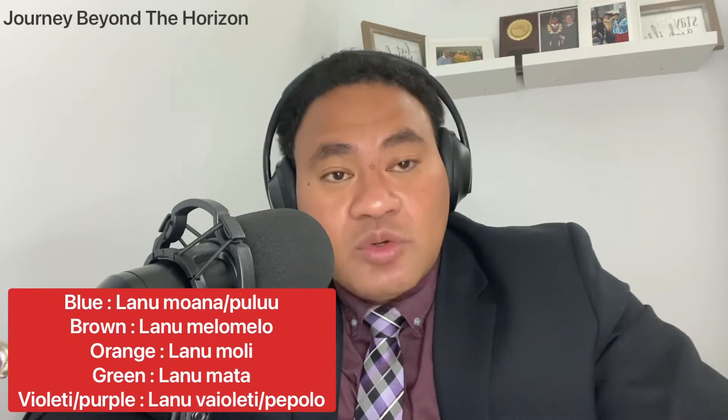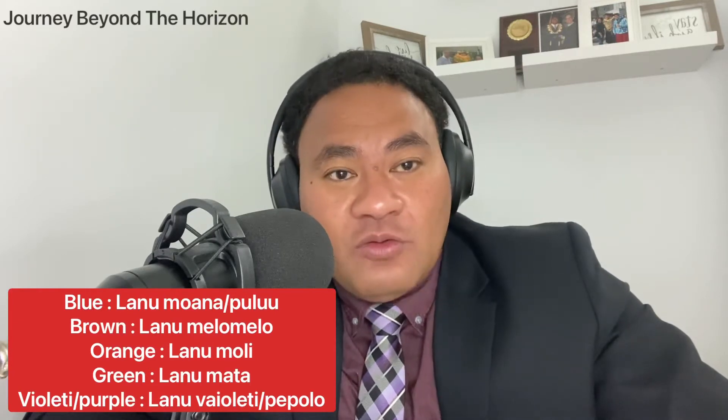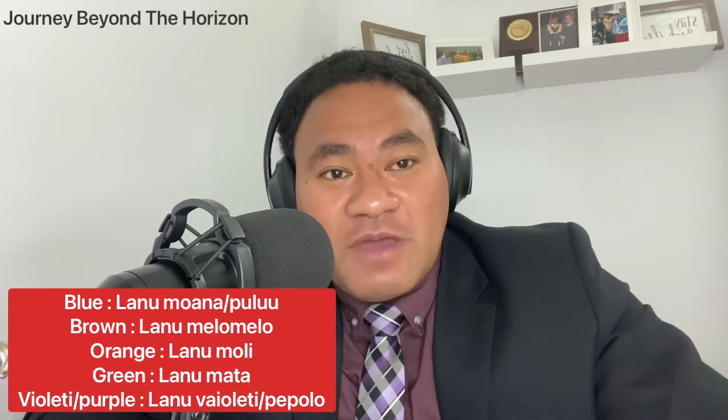Next one, blue — lanu moana or lanu pulu. Brown — lanu melo melo.